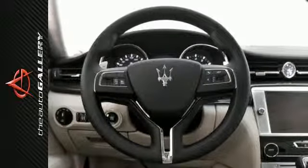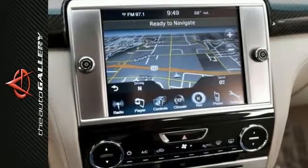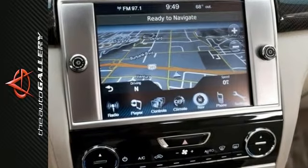The Sport GTS with its 3.8 liter V8 produces an astonishing 530 horsepower and is the perfect combination of speed and luxury.